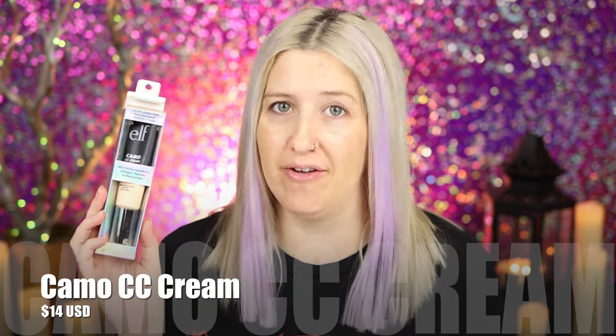Let's dive into this pile of ELF products because I got a lot to say and I'm gonna say it. So let's first discuss this new foundation from ELF, the Camo CC Cream, which I'm so excited about because we haven't seen a new foundation from ELF in so long. I have a lot of high hopes for this because they've been coming out with such killer products lately. I tried it out yesterday in two different styles and I'll show you that footage now.